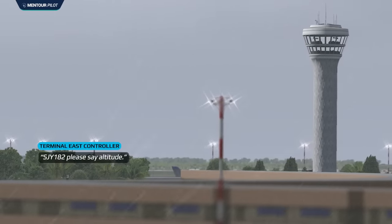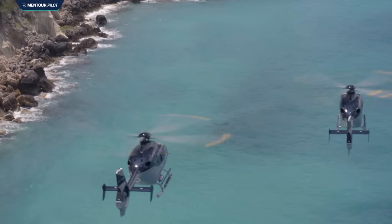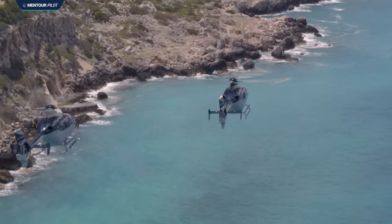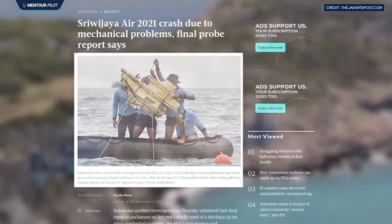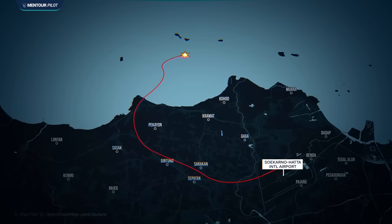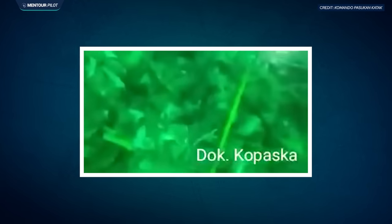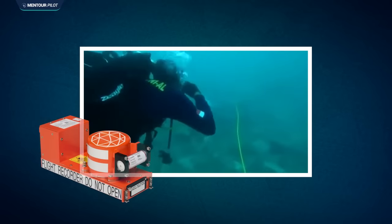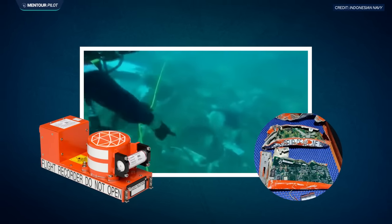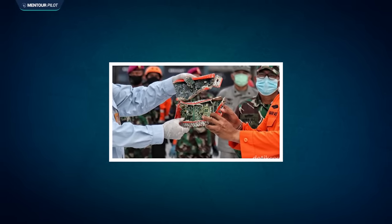Air traffic control tried to contact the aircraft several times and asked other aircraft in the area if they could see anything, but with no result. The search operation started immediately and quite soon aircraft parts and aviation fuel were found floating on the sea surface close to the aircraft's last radar position, about 20 kilometers from Jakarta airport. The wreckage was found on the sea floor at around 18 meters depth, and three days after the crash the flight data recorder was found. It took nearly three months to find the cockpit voice recorder's actual recording unit, after which investigators could finally put the last pieces of the puzzle together.